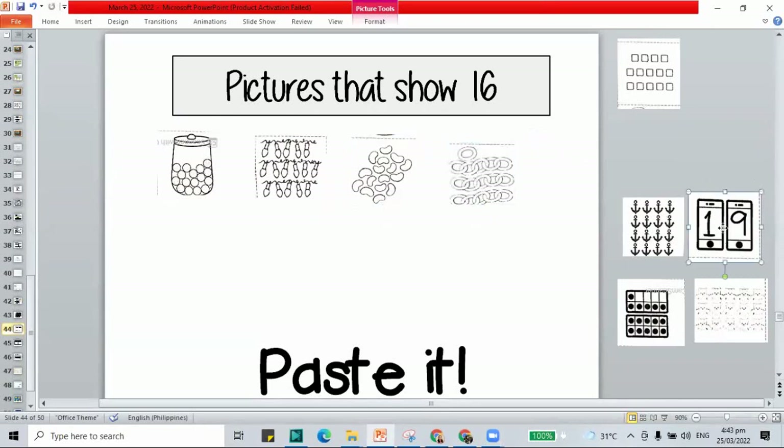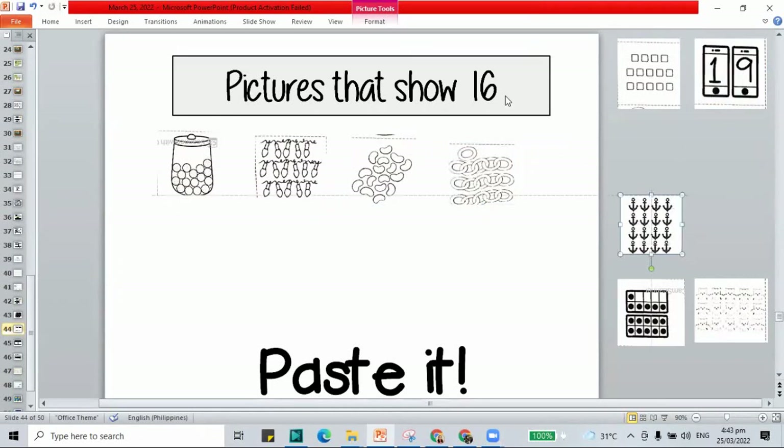The phone shows 19 — that's not 16, a different number. How about the anchors? Count: 1 through 16. That is 16 — let's paste it here.